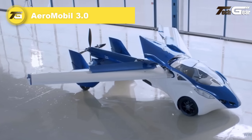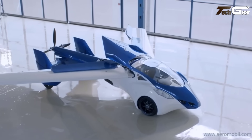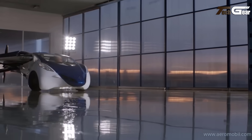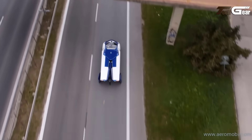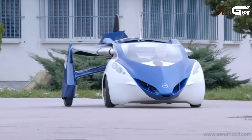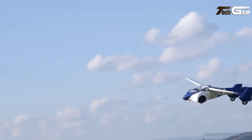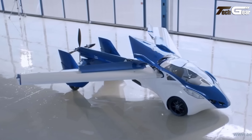Aeromobile 3.0. The Aeromobile 3.0 is a pioneering vehicle that seamlessly transitions between a road car and an aircraft. Designed by Professor Stefan Klein, the Aeromobile 3.0 features retractable wings and a tail, enabling vertical takeoff and landing capabilities. Equipped with a Rotax 912 four-cylinder engine, it achieves a top speed of 124 miles per hour in the air and 99 miles per hour on the road. The vehicle offers a range of 435 miles in the air and 545 miles on the road. Its compact design allows it to fit into a standard parking space and it can be refueled at regular gas stations.